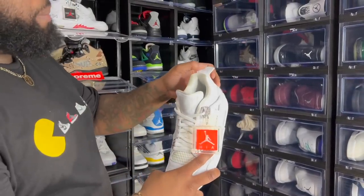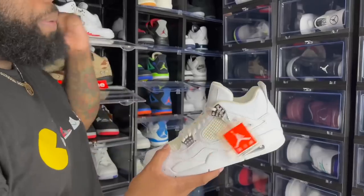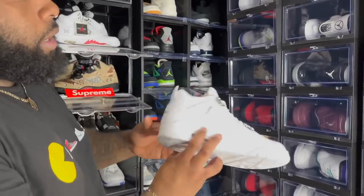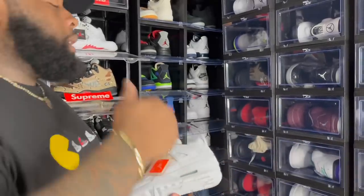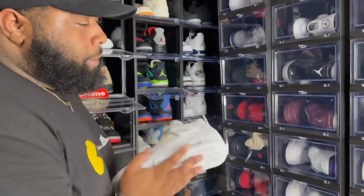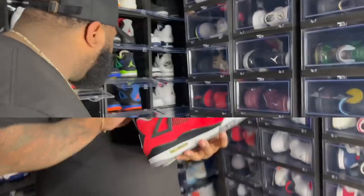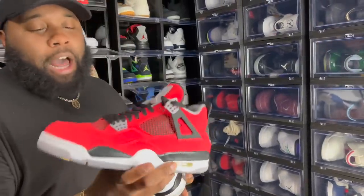Got the Pure Money Fours — a clean all-white Air Jordan. I showed y'all the Pure Money Threes earlier, and of course we got the Pure Money Fours. Since we got the Pure Money Threes and Fours, we got the Black Cat Fours too. Jordan Brand — y'all gotta give us Black Cat Threes, please. Last set of fours: the Air Jordan 4 Tourers — I think I wore these once in college. Jordan Brand, I'm here for a redo on these.